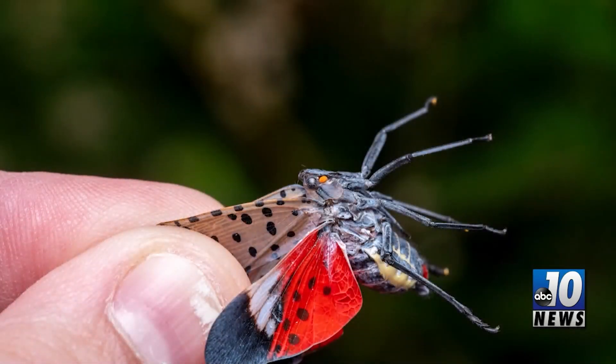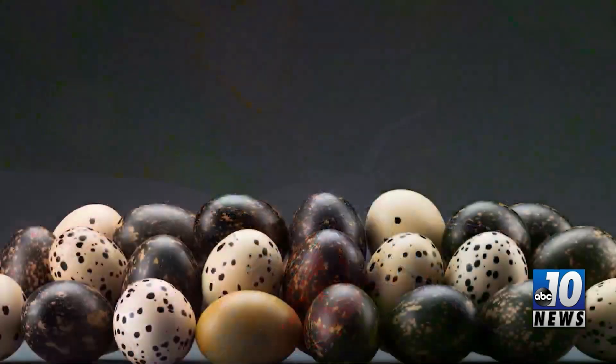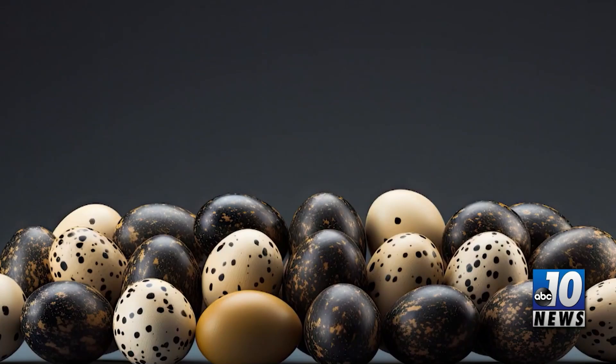Destroy any eggs or insects that you find. When parked, make sure to keep windows closed. Remove and destroy pests. Crush nymphs and adult insects. Scrape egg masses into a plastic bag containing hand sanitizer or rubbing alcohol to truly kill them.